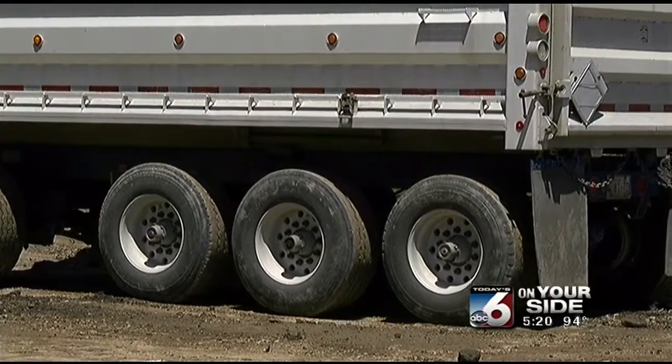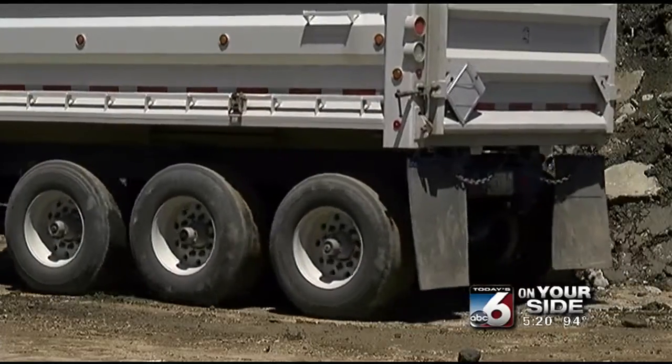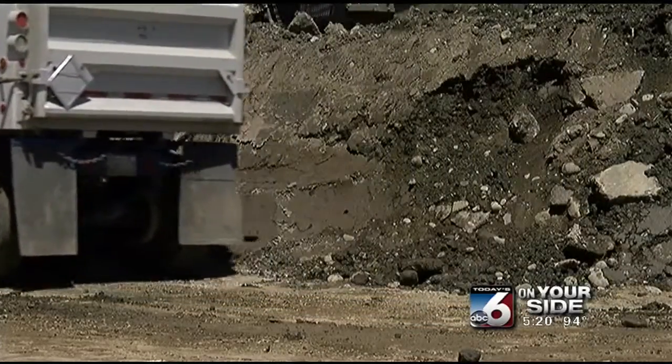We just ask that if people see these trucks, they're carrying a lot of dirt — it's a heavy load — that they're cautious around them.